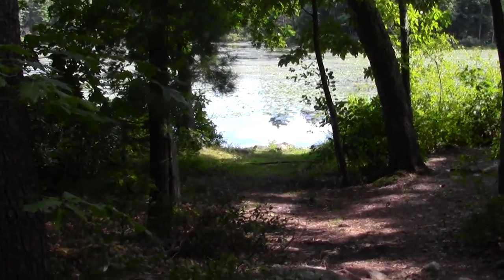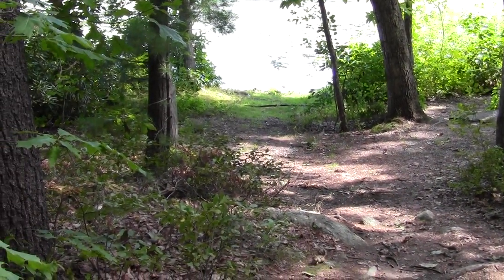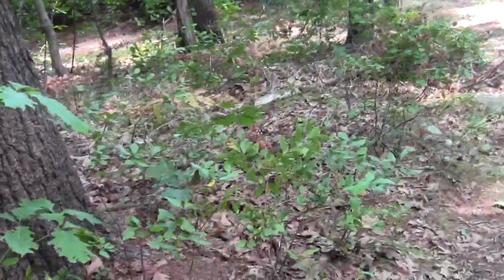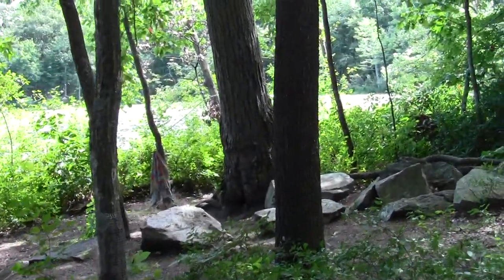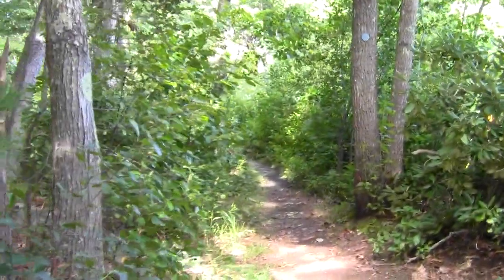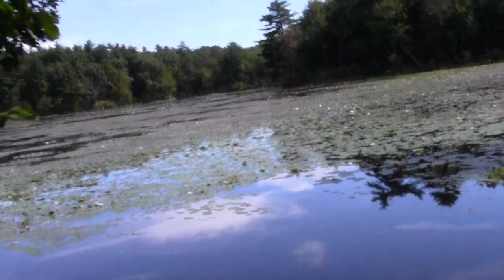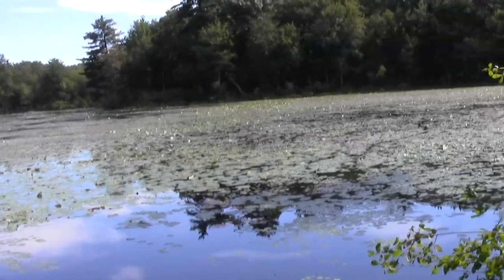And we have a chipmunk — he looks like he's going to attack. He's running up the trail at me. Your little cheeks are full. You disappeared — you have a burrow up there. Pretty impressive. There's another chipmunk. I remember from when I lived in Bedford that it has a very high chipmunk and deer density. It's difficult to go anywhere near any patch of woods around Bedford without a soundly administered chipmunk scolding.